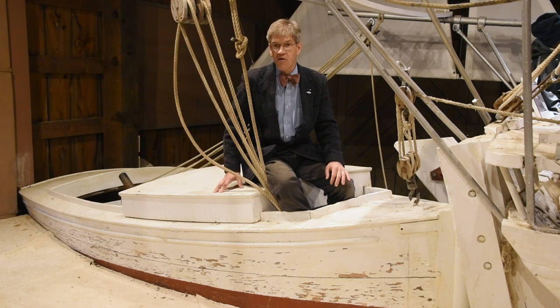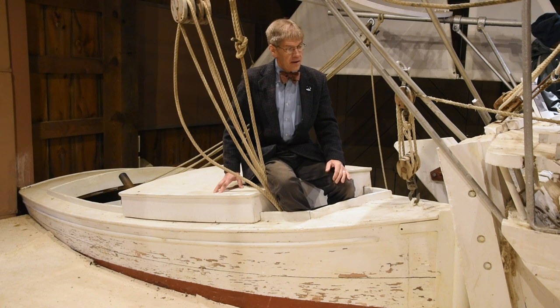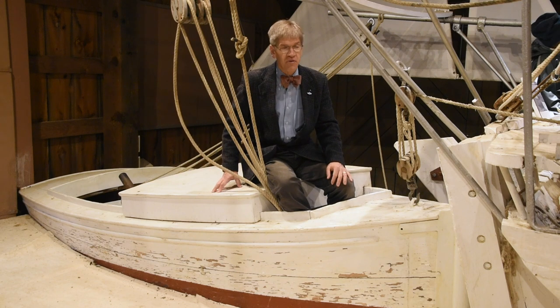We don't know who built this one or precisely when. That's actually pretty typical for pushboats, that we don't know who built them. Pushboats had their origin in the early 20th century.